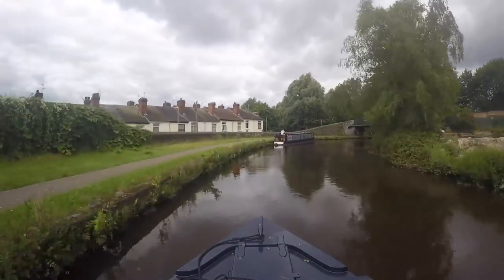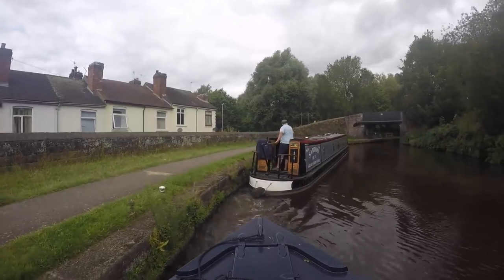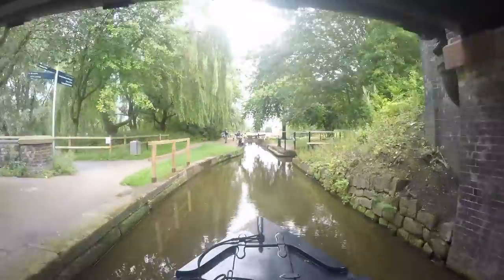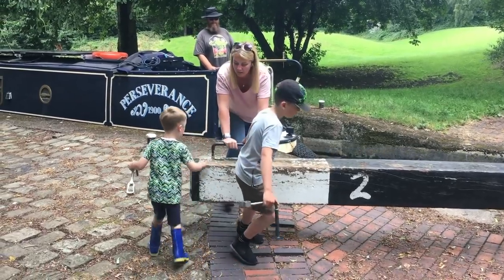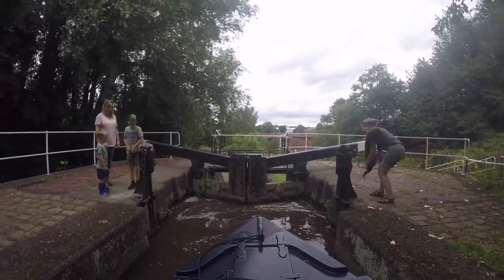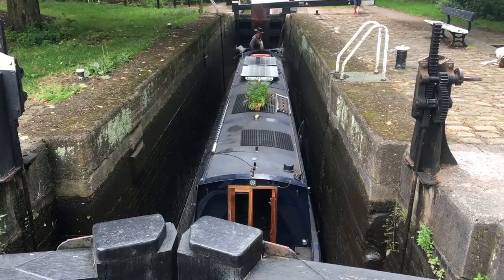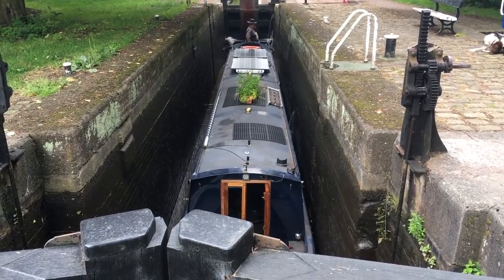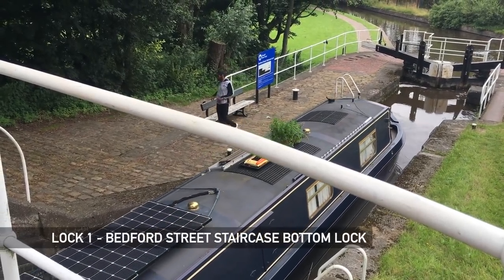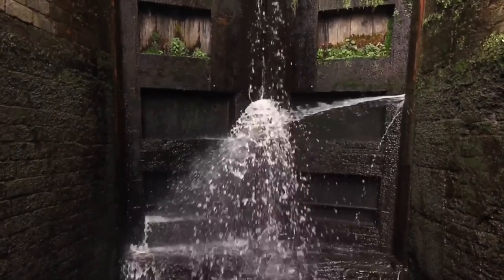We arrive at the Bedford Street staircase locks just as a boat is coming out. There's a boat on the lock landing waiting to go in, so we take their place once they move into the lock. The Ridgeway's Bedford Pottery Works once stood adjacent to the canal here — it would have been quite a sight to see its eight huge bottle kilns smoking away. Leaky lock gates are annoying, but the water can look very pretty, especially filmed in slow motion.